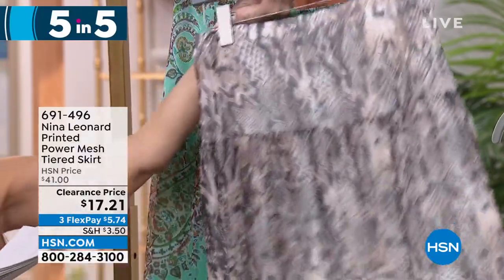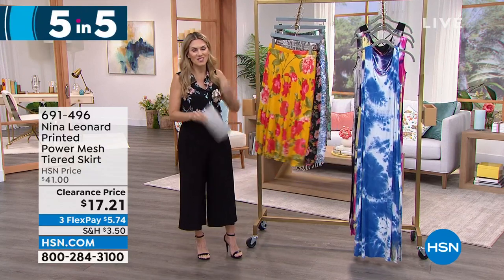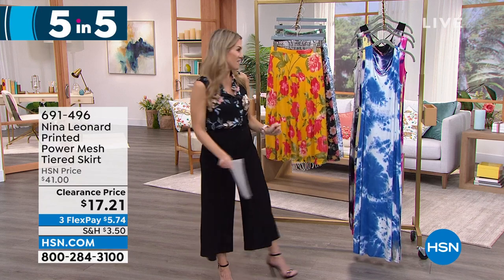I love this clearance price of $17.21. Did you catch all that? Goes fast! You can always go to HSN.com to continue shopping. Hopefully you enjoyed that five items in five minutes!